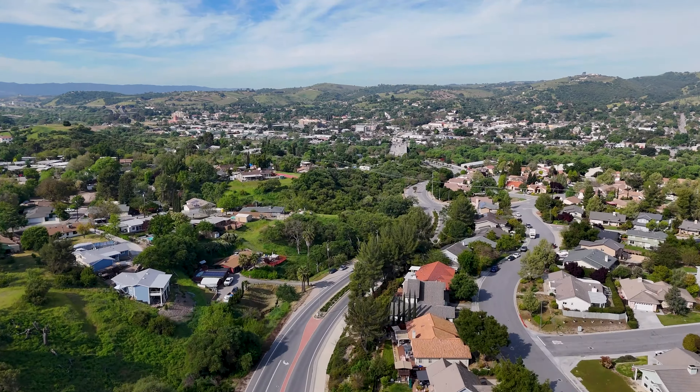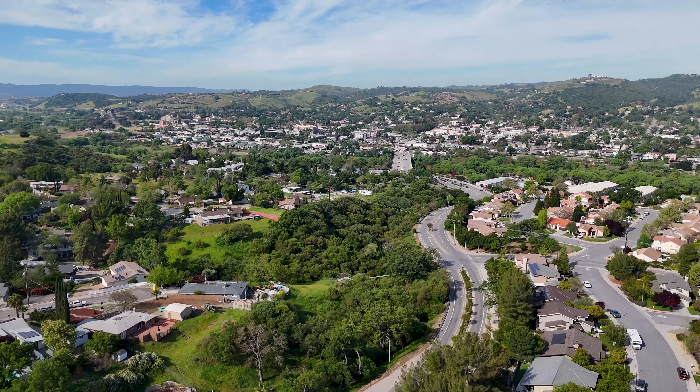I couldn't be more thrilled to kick off this tour of this five bedroom, three bath oasis. Let's jump in and see what makes this place so exceptional.